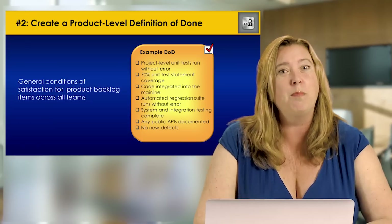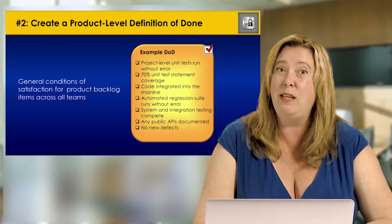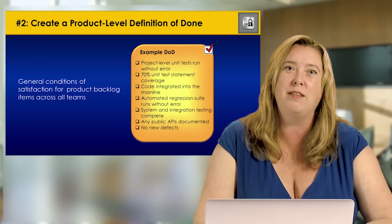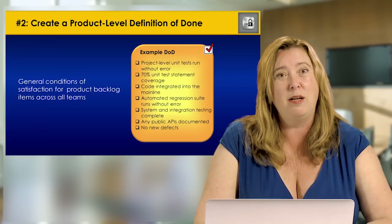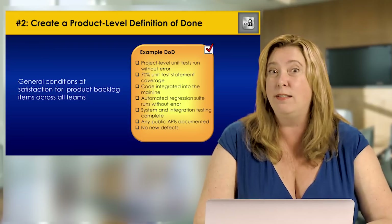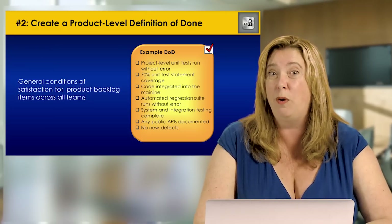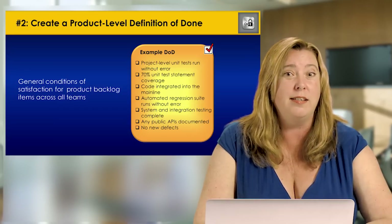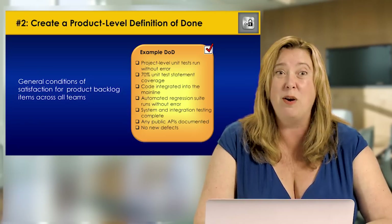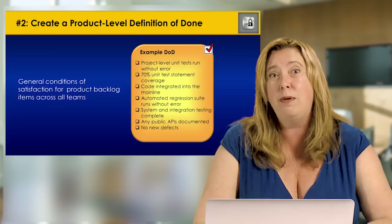We need to make sure there's a shared product-level definition of done — what it means for each piece of the product to reach completeness so the overall product is potentially releasable each and every sprint. For example: Is the code integrated into the main line? Is automated regression testing being run? Are you doing unit testing at the project level across the entire product? What kind of integration and documentation testing is being done? How many defects will you allow? Have a minimum agreed-upon quality bar — sometimes called a gold standard quality bar.